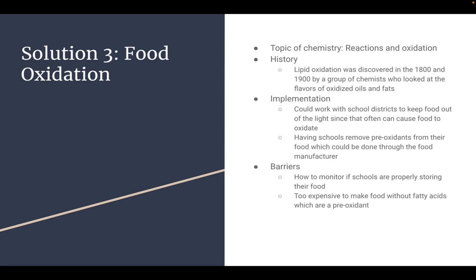A barrier is obviously an issue with how you monitor it, since you can't always have someone there to check it, and it can often be too expensive to make food without fatty acids, which are a pre-oxidant. So that is it, but there are many solutions to creating school food lunches that are healthy for students. These are just some solutions that have been proposed in the past. Thank you.